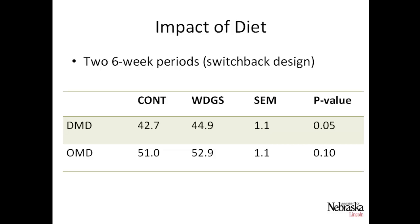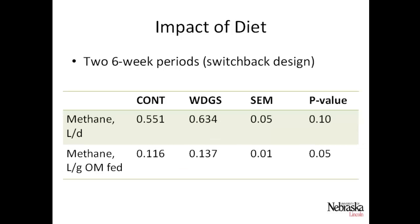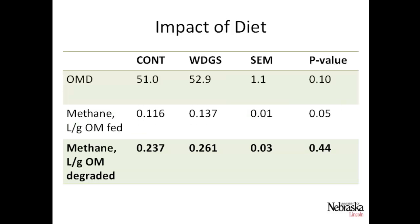Methane production was also slightly higher for the distiller's grains digesters, with a p-value of 0.1 — 0.634 liters per day compared to 0.551 liters per day for the control. Reporting as liters of methane per gram of organic matter fed, it was again slightly higher for the distiller's grains digesters. The key metric though — methane produced per gram of organic matter degraded — showed no differences between treatments (p=0.44). So the organic matter that is degraded is converted to the same amount of methane; it's just how well that organic matter is degraded within the digester.